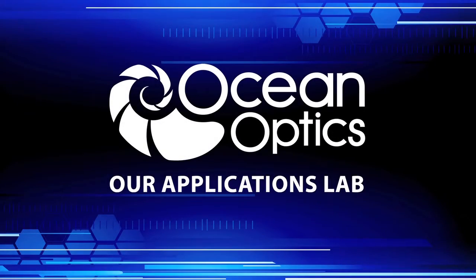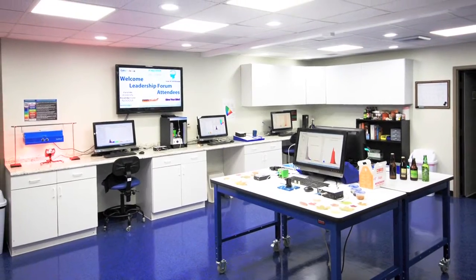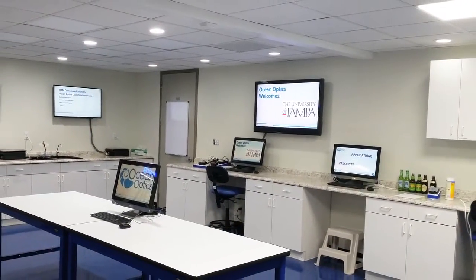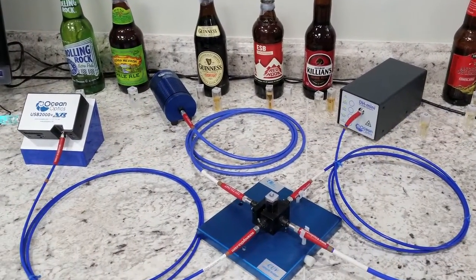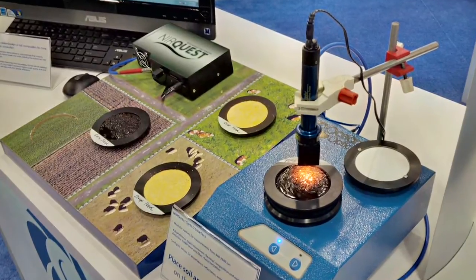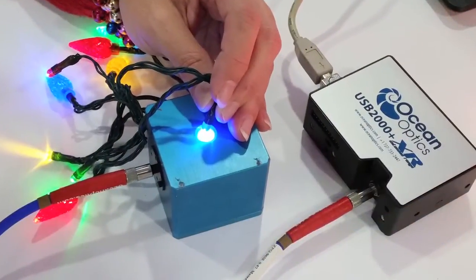The OceanOptics Applications Lab is a world-class facility where visitors have an opportunity to experience spectroscopy applications. Dedicated in 2014, the lab encourages engagement through multiple spectroscopy workstations, multimedia displays, and lab-friendly equipment and lighting.